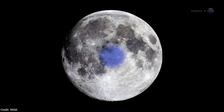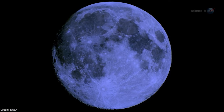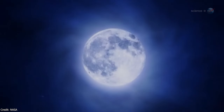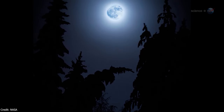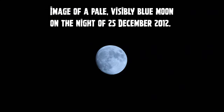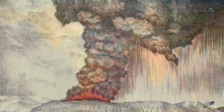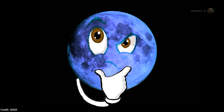Blue Moon: Originating as a phrase denoting a rare occurrence, its modern usage refers to the second full moon within a calendar month, occurring every two to three years. Contrary to its name, a blue moon rarely appears blue in color; it retains its usual hue. True blue moons result from atmospheric conditions such as volcanic eruptions or wildfires — examples include the Krakatoa eruption in 1883, and fires in Canada and Sweden in the 1950s. These events scatter red light, leaving the Moon with a bluish tinge, a genuinely uncommon sight.